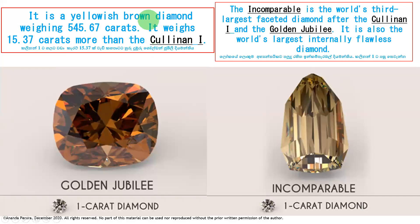Now look here. There is the Golden Jubilee — the name of this diamond is Golden Jubilee, a color diamond. This diamond is also the Incomparable. With the photo it is shown what the size of a 1-carat diamond looks like, so you can compare with this. The Golden Jubilee is a yellowish-brown diamond weighing 545.67 carats after cutting. It weighs 15.37 carats more than the Cullinan 1. This one altogether is 545.67 carats.